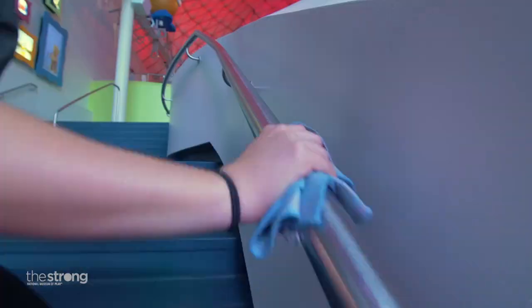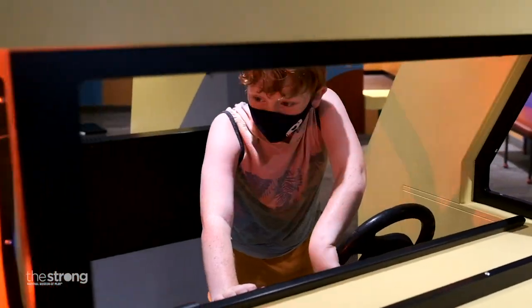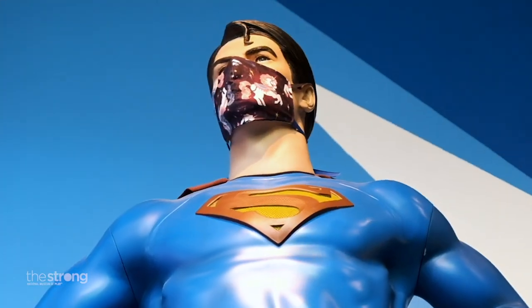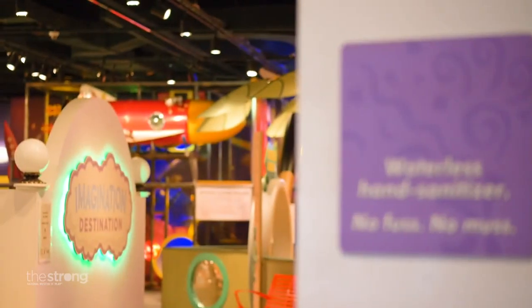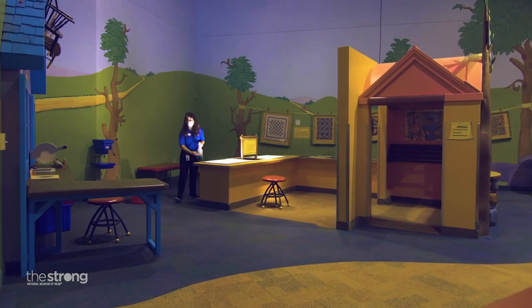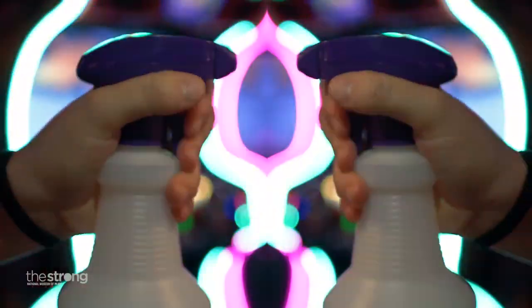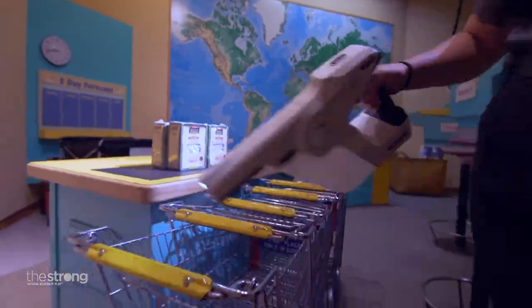They really put you at ease here. They're constantly cleaning. They have bins to put the used toys in and they wipe them down, so it's pretty thorough. We felt very, very safe. We loved having the bins that you can put things in. Everything was clean, sanitized as soon as you got done touching it. They do a lot of work to make sure that it's super clean and super inviting.